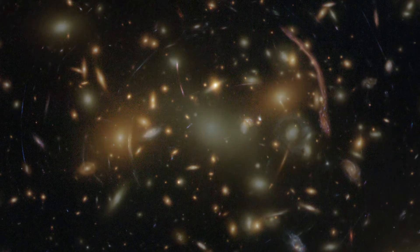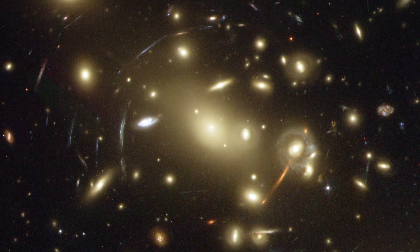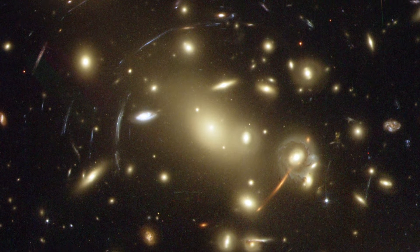These distant galaxies, some of the first to form in the Universe, offer astronomers a glimpse of the conditions in the early Universe.